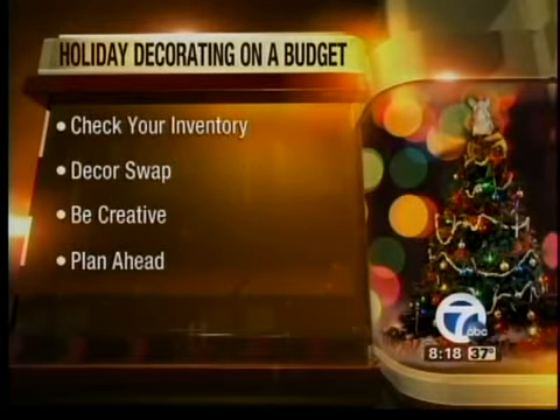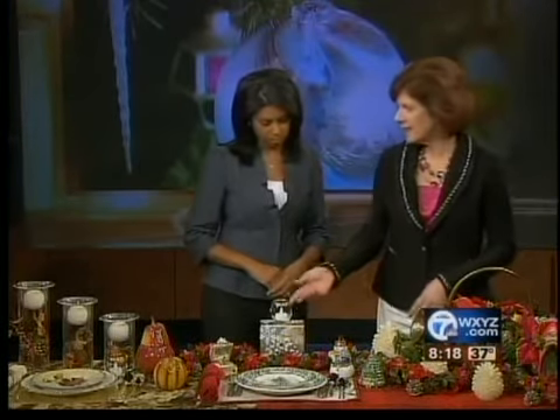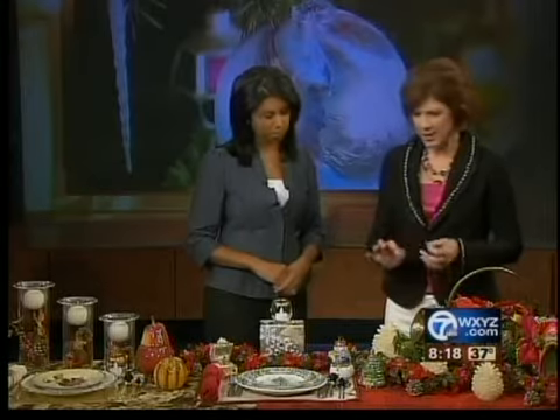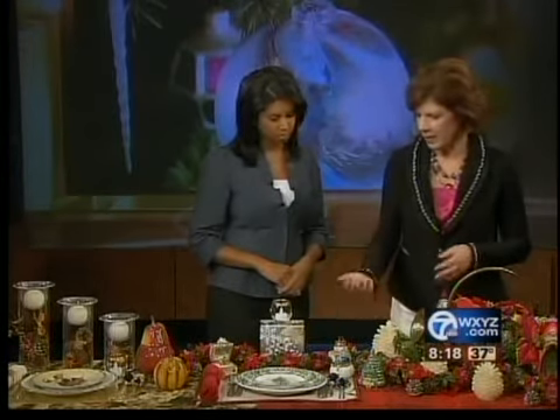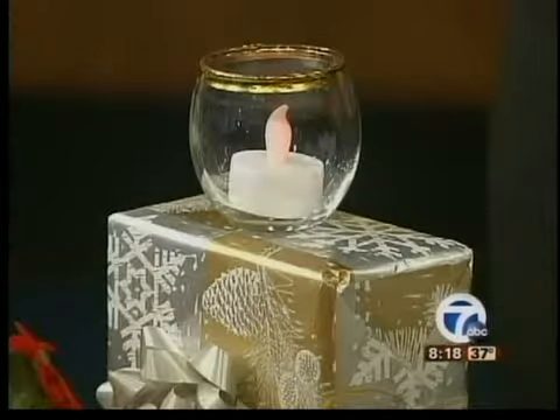The next thing is be creative. Don't be afraid to repurpose items. Like this here — just a small example: this was a liqueur glass, now it's a candle holder. And don't be afraid to take things apart. Maybe you have a Christmas tree with all blue ornaments — buy some spray paint, spray them gold, add some glitter to it.